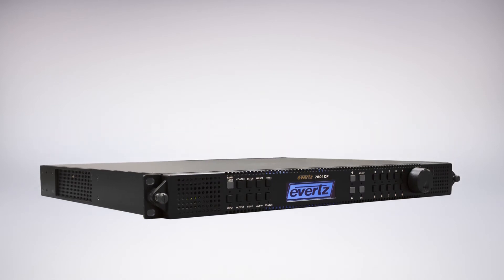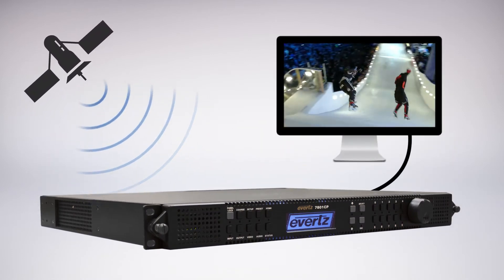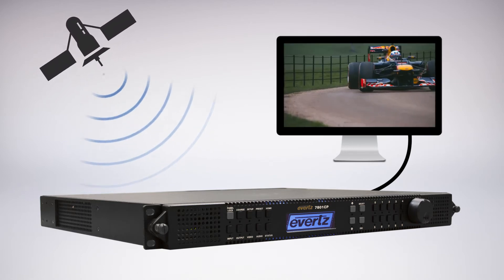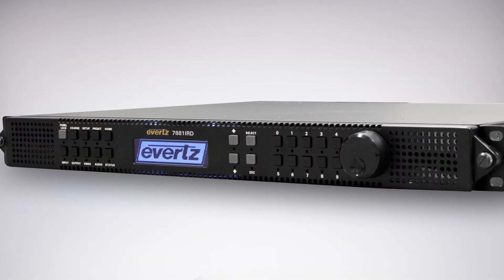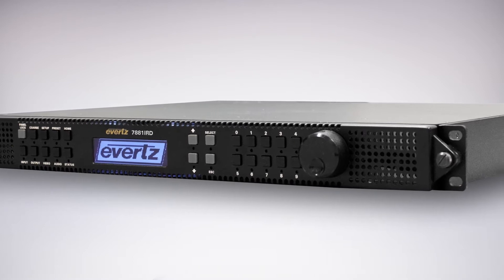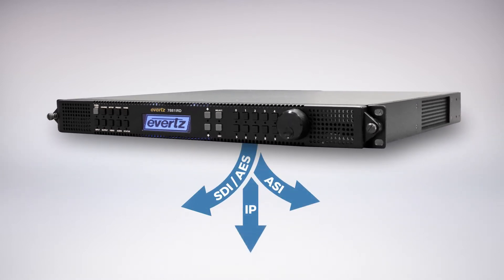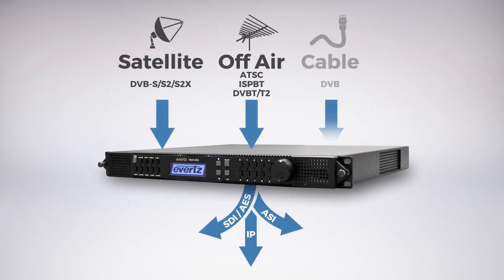Everts' leading-edge signal reception technology offers cost-effective, first-class RF solutions to any small to large head-end operators which need to receive satellite content. For signals in the compressed domain down to baseband, Everts' IRDs and demodulators are the foundation of professional receiving, demodulating, and decoding for digital satellite, off-air, and cable signals.